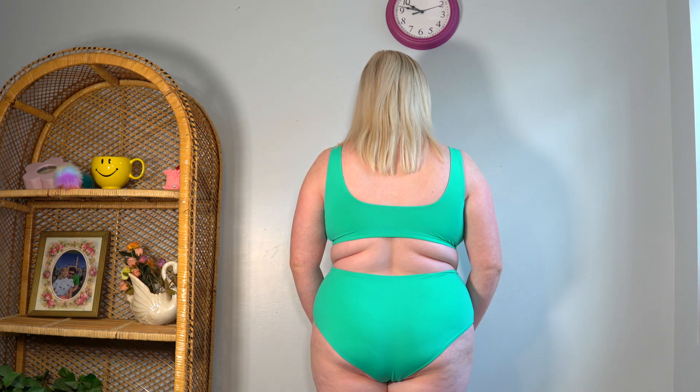Last but not least is my bright aqua-blue swimsuit from Girlfriend Collective. Out of all the colors, this is my favorite on me. Unfortunately, they no longer sell this exact swimsuit — they did one limited-edition run and never brought it back. They did release new swimsuits this year, and apparently they incorporated customer feedback and changed things, so the new ones should be even better.